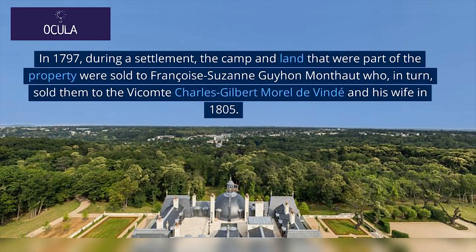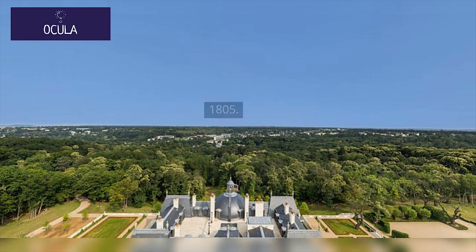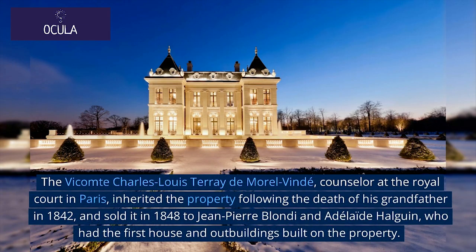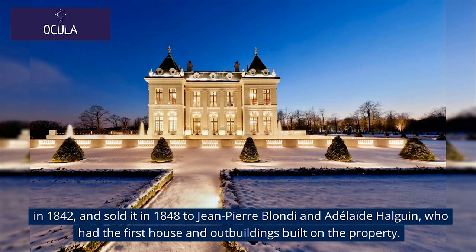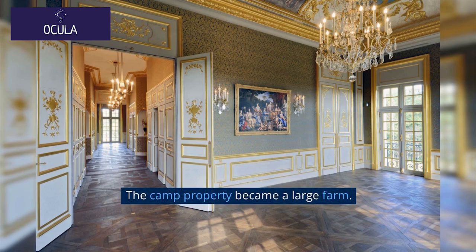In 1797, during a settlement, the camp and land were sold to Françoise-Suzanne Guyon-Monthout, who in turn sold them to Vicomte Charles-Gilbert Morel de Vinday and his wife in 1805. The Vicomte Charles-Louis Touré de Morel Vinday, councillor at the Royal Court in Paris, inherited the property following the death of his grandfather in 1842, and sold it in 1848 to Jean-Pierre Blondie and Adélaïde Halguin, who had the first house and outbuildings built on the property.